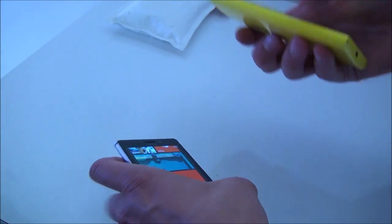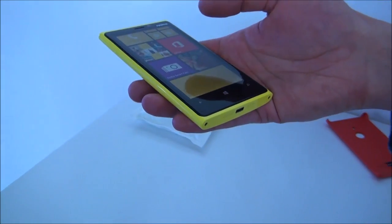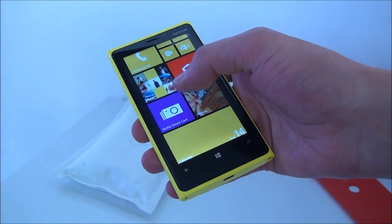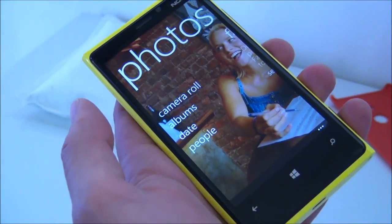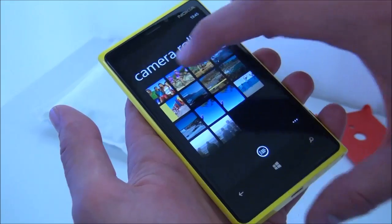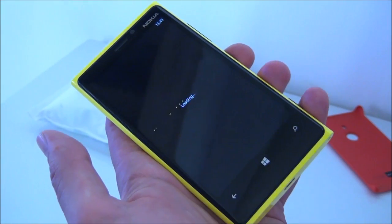If you're an owner of a Lumia 920 or any other Lumia Windows Phone 8 device, you'll get great improvements in imaging, for instance Nokia Smart Camera. Already today on the Lumia 920, I'm able to demonstrate how Nokia Smart Camera works — perfectly on this device.